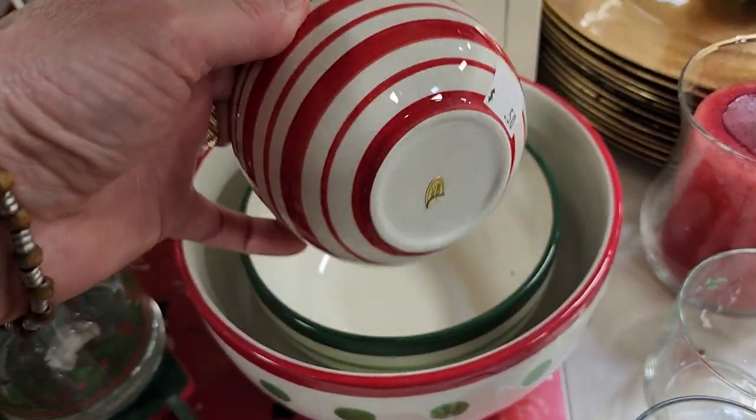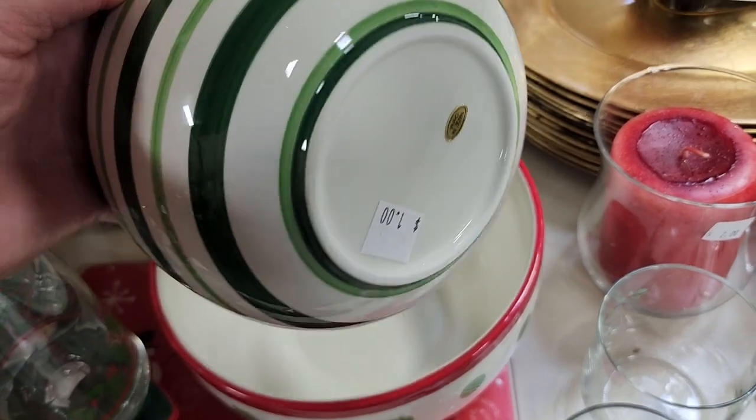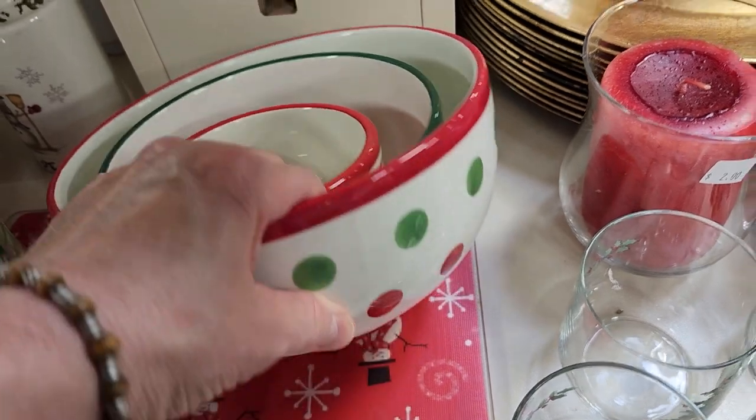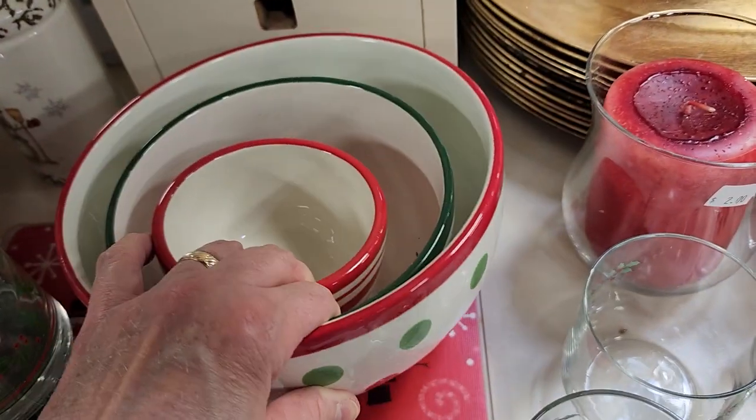Look at all these bowls in perfect condition — 50 cents. If you're hosting a party, this would be perfect — $1. And look at this big one for $3. That'd be a perfect hostess gift if you're going to someone's house for Christmas.